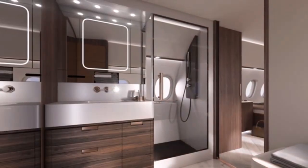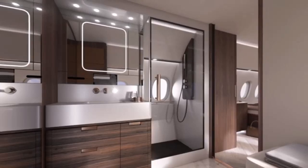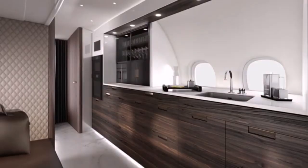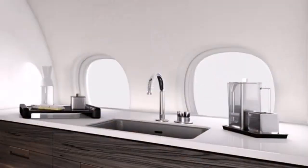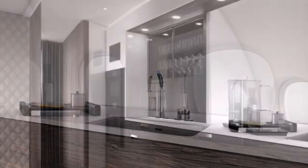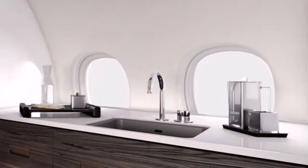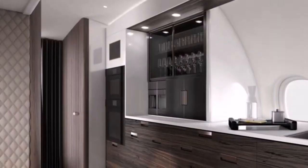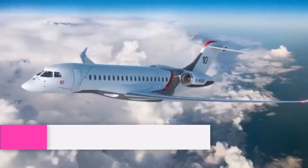The lavatory is spacious and designed to resemble a home bathroom, featuring a suspended toilet for easier cleaning. An optional shower provides additional comfort for passengers on extended flights. The galley area resembles a high-end kitchen, equipped with a large countertop and extensive storage options, including modern appliances such as an oven, microwave, chiller, and coffee maker, allowing for the preparation of gourmet meals on board.